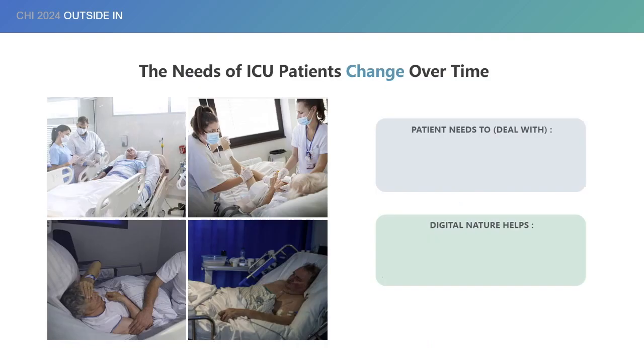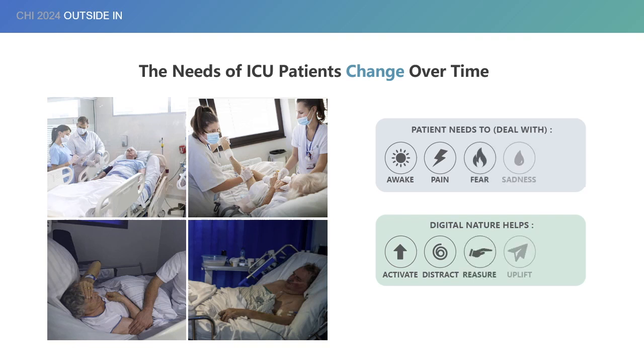To apply different nature qualities to the context of ICU, we drew an overview of the patient's needs throughout their ICU stay. In this way, we can adopt to patient's needs — for instance, when patients need to be awake, provide activating stimuli, and when patients experience pain, provide distraction, and so on.